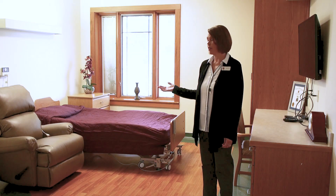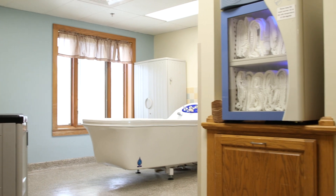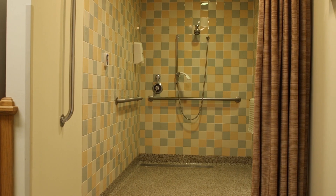This is an example of one of our private rooms. The veteran has their own room and their own bathroom. In the bathroom, the veteran can either choose a shower or a whirlpool bath, and of course we have heated towels for the veteran's comfort.